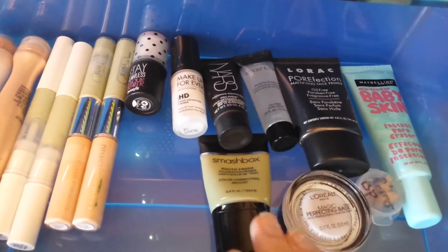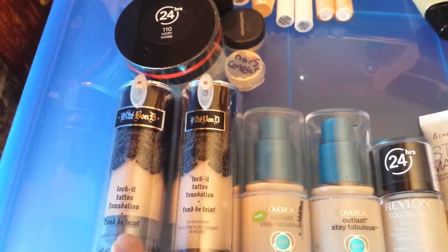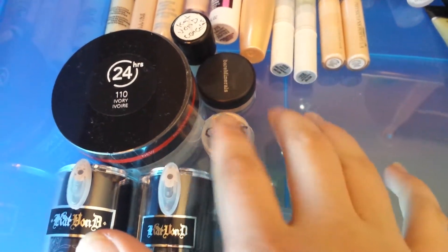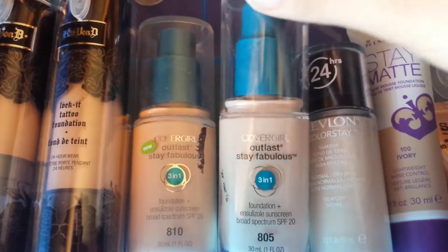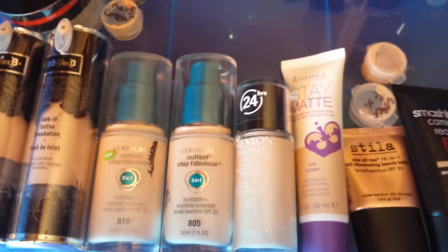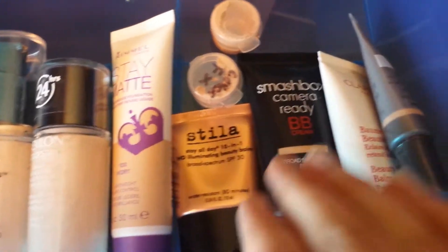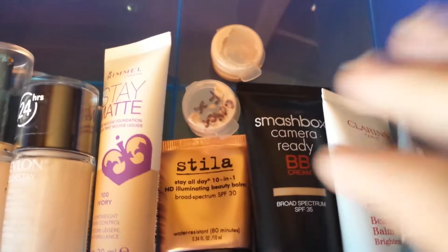Here are my foundations. I have the Kat Von D Lock-It tattoo foundation from Sephora — my favorite high-end. I also have two samples I'm trying out: Kat Von D and NARS. For drugstore, I have CoverGirl, the L1 foundation which is my favorite drugstore foundation, Revlon, Rimmel, Stila, Smashbox, some BB creams, Stila, and two foundations I'm trying out, plus Cover FX.